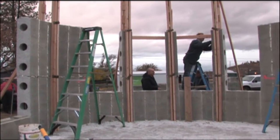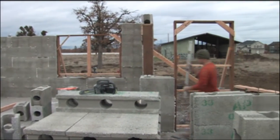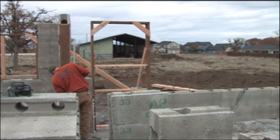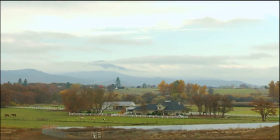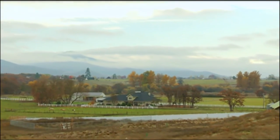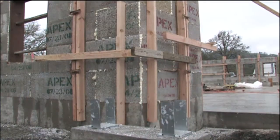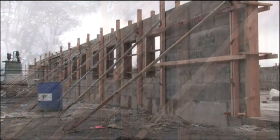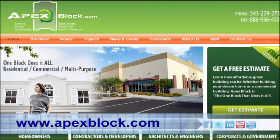One thing's for sure: homeowners in this new subdivision will feel good knowing that these walls are as green as the beautiful trees surrounding them. We want a better awareness of alternative building systems versus traditional wood construction. There's a better way to build, and a better way for the environment. We have to be conscientious of it and take ourselves further ahead. For more information, check out their website at apexblock.com.